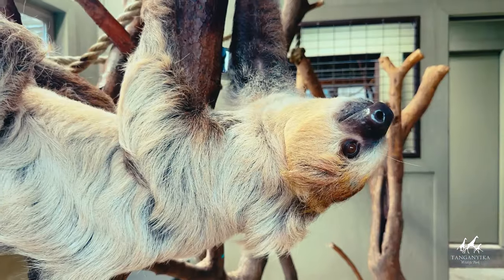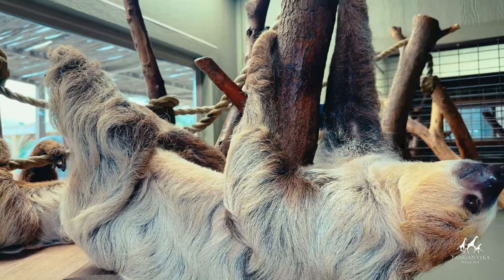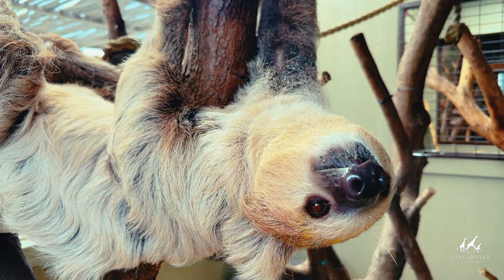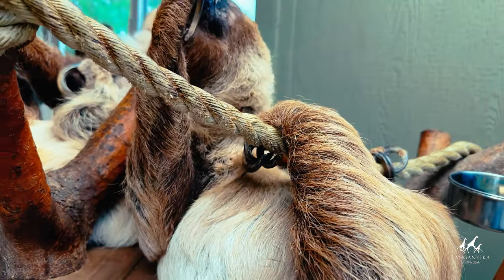They mainly eat leaves, seed pods and fruit from a variety of trees in their habitat. They move through the canopy at just over half a mile per hour, but don't underestimate them — sloths are surprisingly good swimmers, moving three times faster in water than on land.